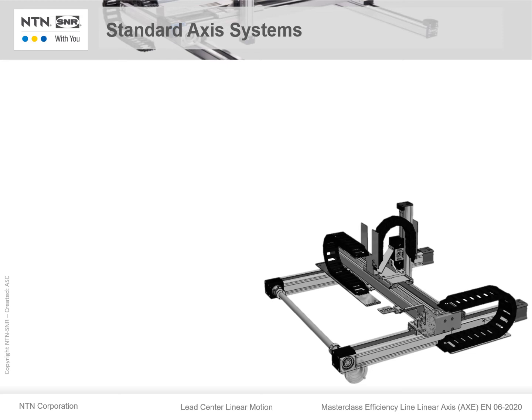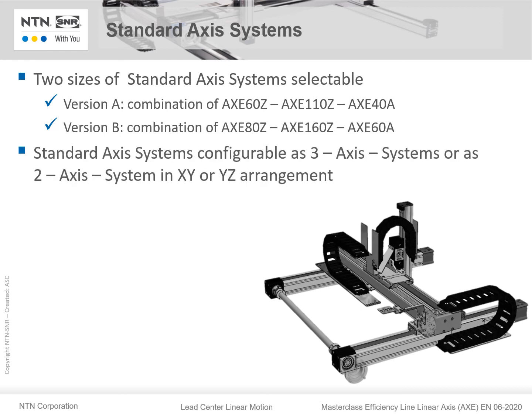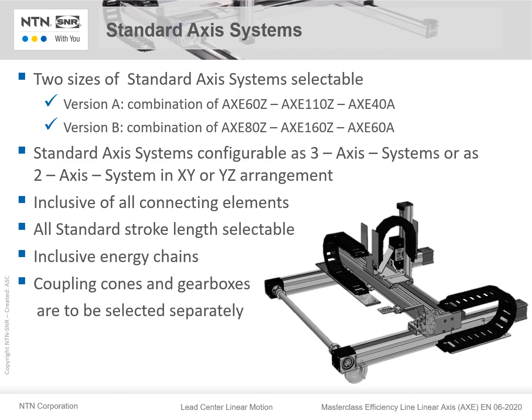AXE can also be delivered as a standard axis system. We have two sizes: Version A, the small standard axis system, is a combination of AXE 60, AXE 110, and AXE 40A. Version B, the larger one, is the combination of AXE 80, AXE 160, and AXE 60A. The standard axis system is configurable as a three-axis system or as a two-axis system in X, Y, or YZ arrangement. All connecting elements are part of the standard axis systems, all standard stroke lengths are selectable, and energy chains are also included. Coupling cones and gearboxes must be selected separately.